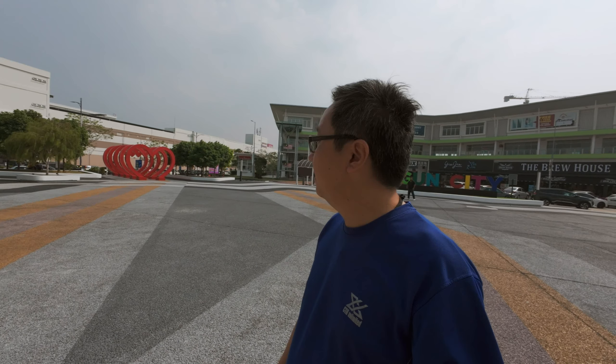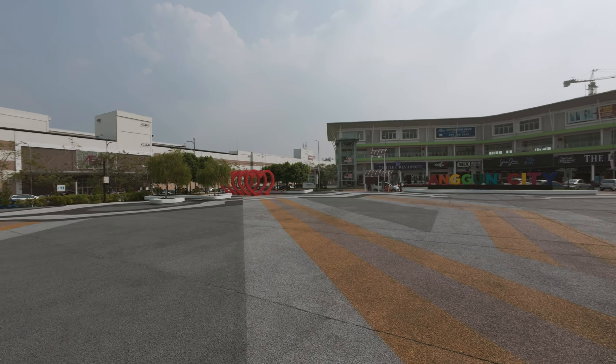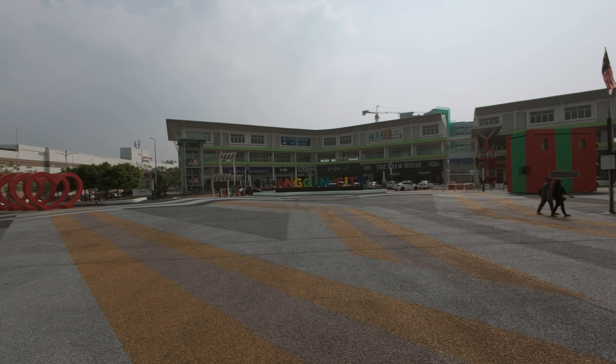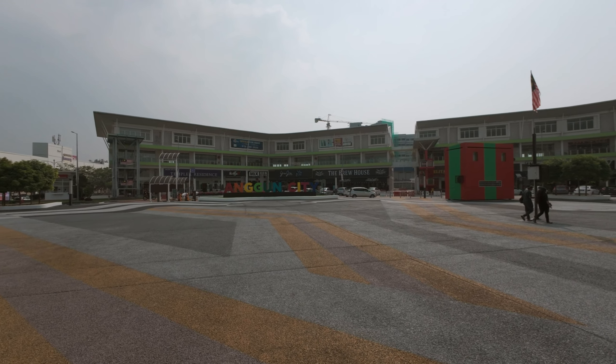This place is full of food options — lots of restaurants, bars, cafes, you name it, they probably got it. And one of my favorite Yong Taufu places on Jalan Ipoh also has a branch here, surprisingly. Let's take you guys for a walk around this place and show you what's available here.